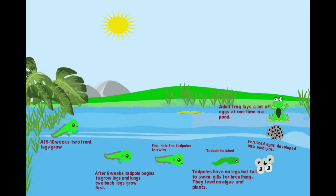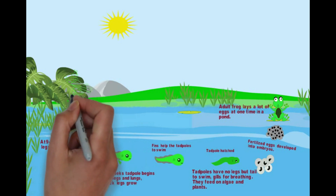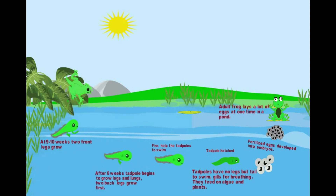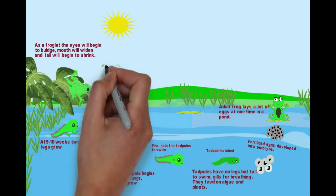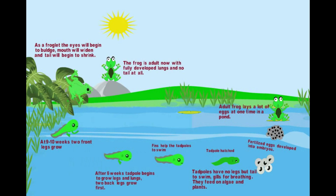Then front legs formed. Baby frog looks like an adult frog but with a tail. Adult frog has no tail. Now the frog is a meat eater.